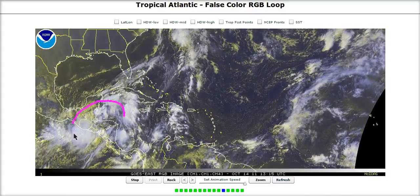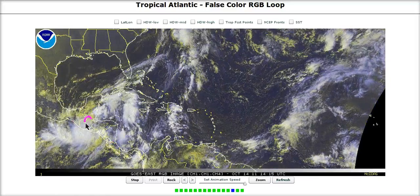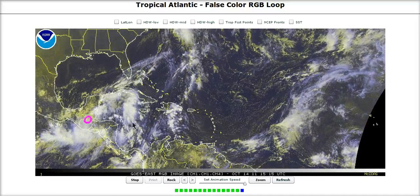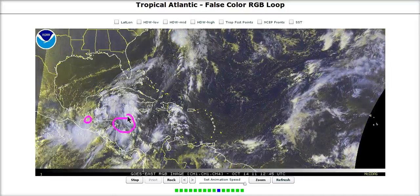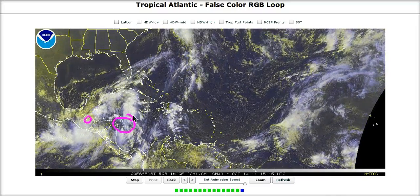There is a very large monsoonal area of low pressure rotating around in here. We have one main center just southwest of Belize, which is still over land, and we have another area of low pressure somewhere just east or northeast of Nicaragua and Honduras over here.